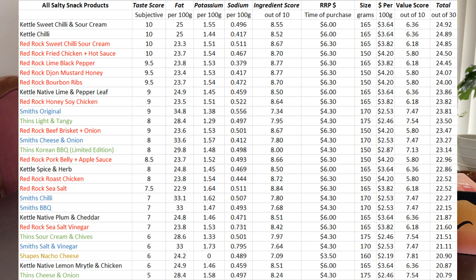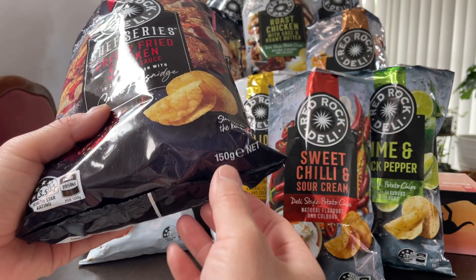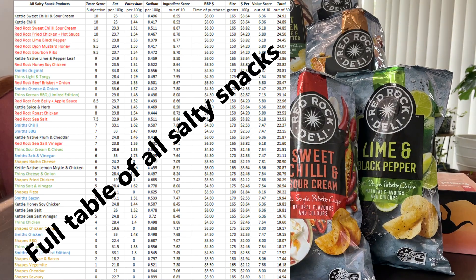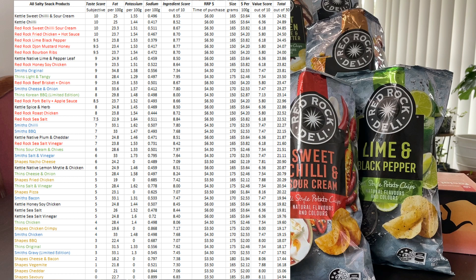Things are going up in price. These are now $6.30 per bag, and that is quite expensive, especially considering these ones are only 150 grams while the standard flavors are 165 grams. Here's the ranking table with adjusted values. Kettle itself is not immune — Kettle's also gone up, so instead of $5.50 per bag it's now $6 a bag. And that brings us to the end of another video. Thank you for watching, I'll see you for the next one.